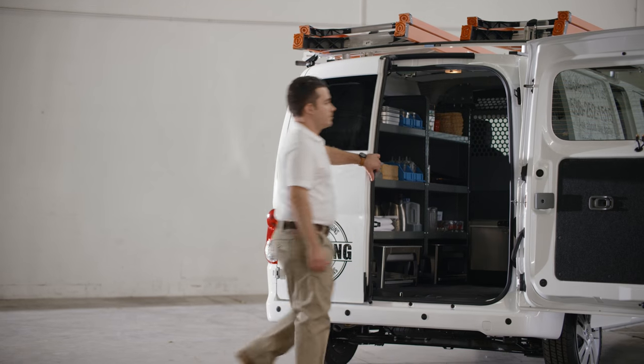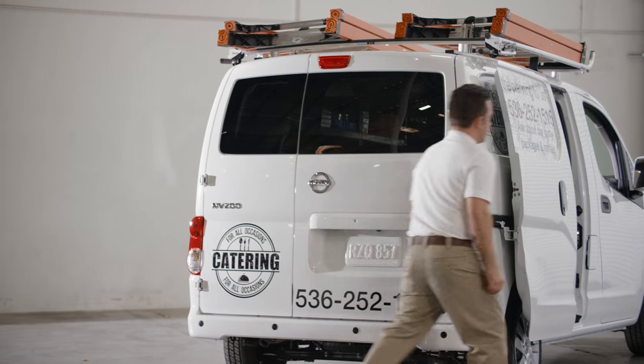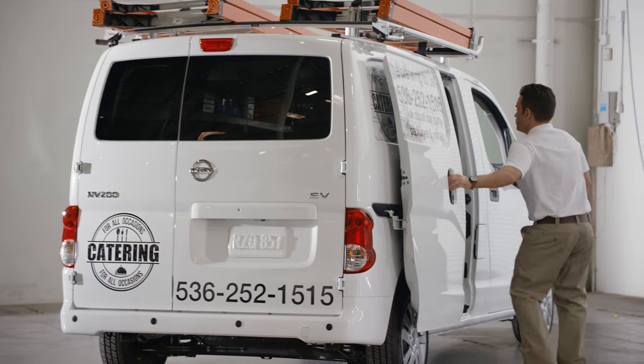NV200 Compact Cargo works as hard for you on the outside as it does on the inside, thanks to a variety of available NCV graphics packages.